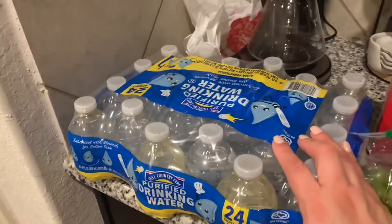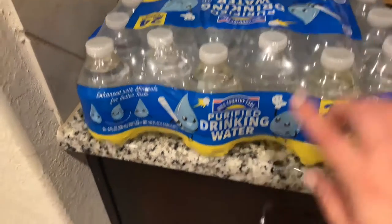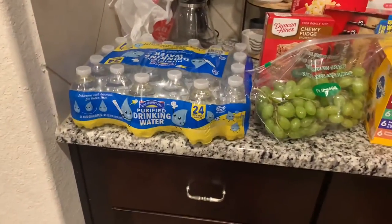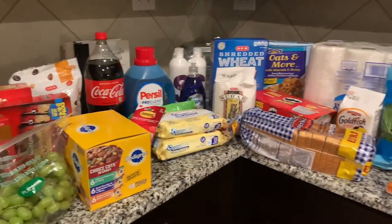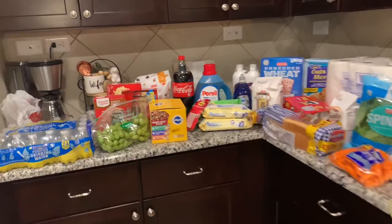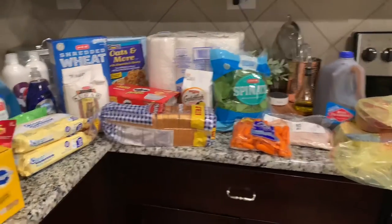I don't like to give the kids Capri Suns in their lunch bags, so I buy water instead of juices. This is H-E-B brand Hill Country Fair water, and that's what I put in their lunch bags. So that is pretty much my grocery haul. I want to say we spent around maybe $70 to $75. I just definitely wanted to share this with y'all — hope you enjoyed!